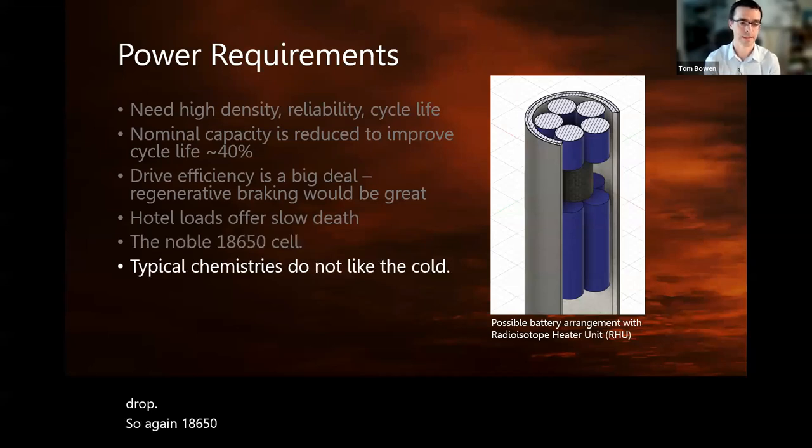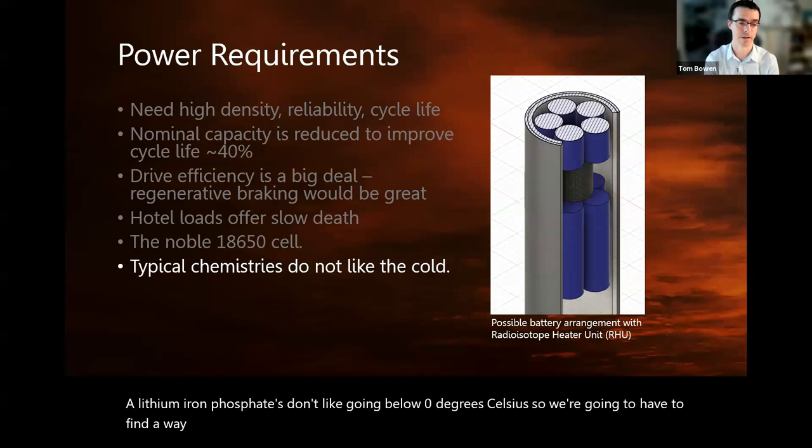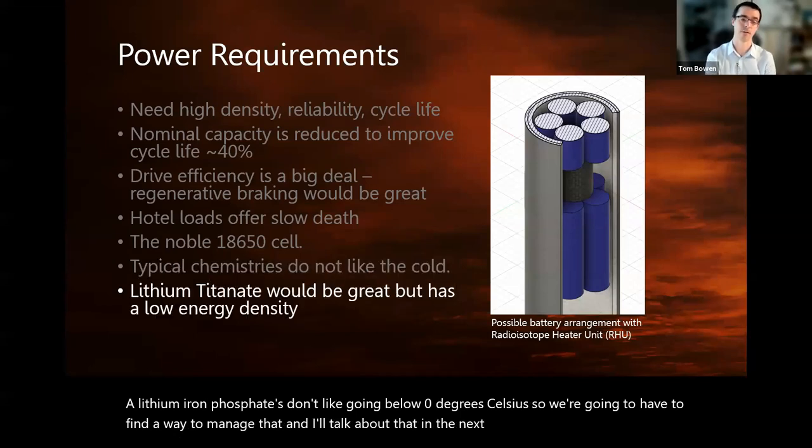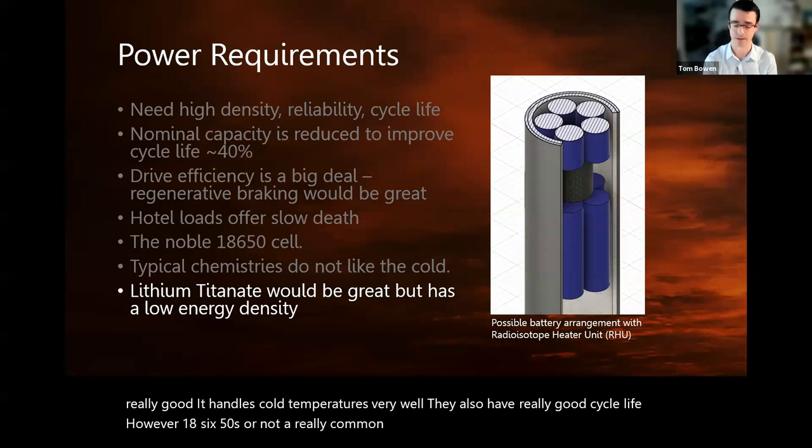18650 cells are great. However, lithium iron phosphate batteries don't like going below zero degrees Celsius, so we'll have to find a way to manage that. Lithium titanate, on the other hand, handles cold temperatures very well and has really good cycle life. However, 18650s are not a common size for those, and the energy density is nowhere near where it needs to be.